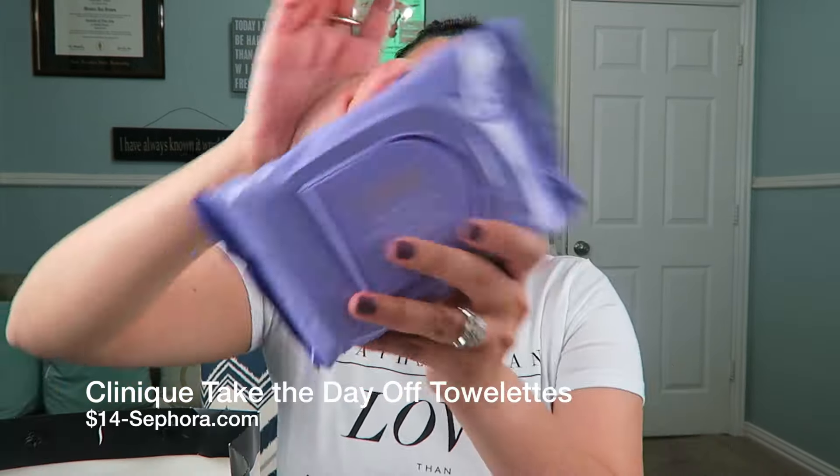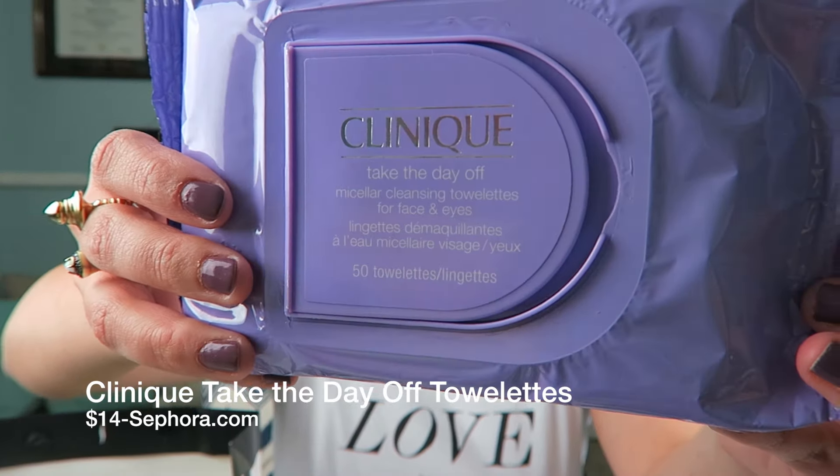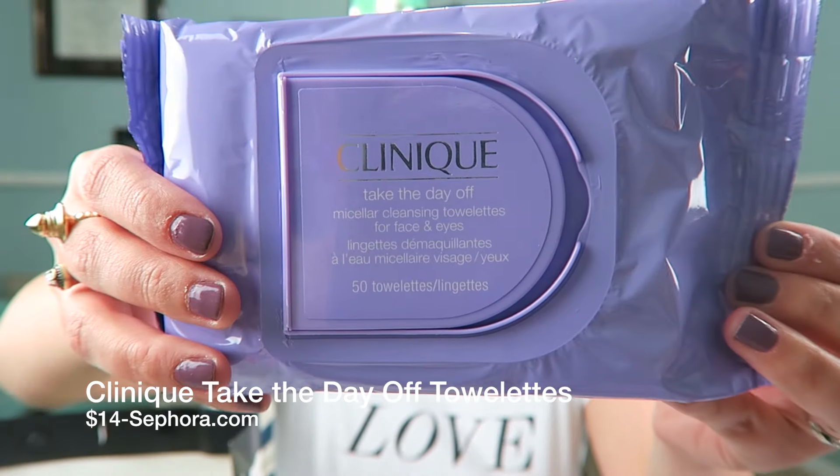I also got these Clinique Take the Day Off cleansing wipes. I already know that I love the Clinique Take the Day Off cleansing balm. These were $14, which is actually pretty pricey in my opinion — there are 50 towelettes in it. I'll see how I like it, if I like it as much as the cleansing balm. The cleansing balm is double this price, so if I like these they would be a lot cheaper. I think it has the same ingredients, so I'm excited to try those.